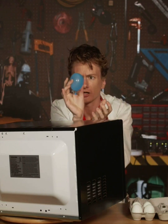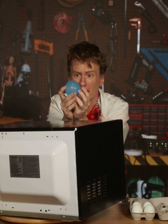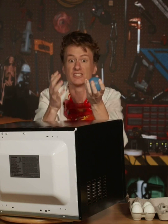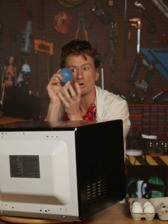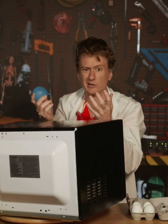They move those water molecules around super fast, spitting them all over the place. Those vibrating water molecules rub up against everything around them, generating friction — just like when you rub your hands together to warm up. And it's actually those moving water molecules that cook your food, like burritos and popcorn.